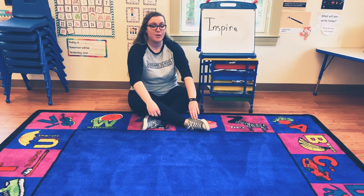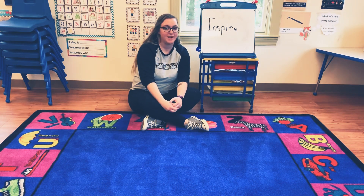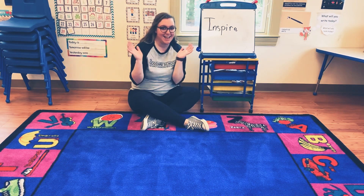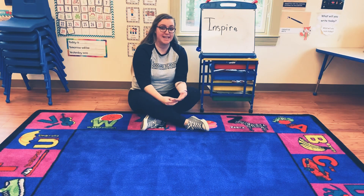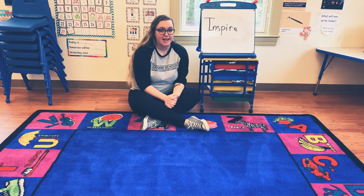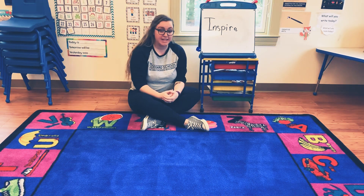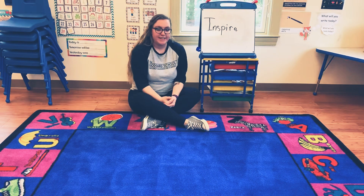Hi friends, welcome to our daily word. This is the last word of our week. Today is Friday, yay! So our word today is inspire. And instead of going on a scavenger hunt today, we're going to do some sign language. So get ready.